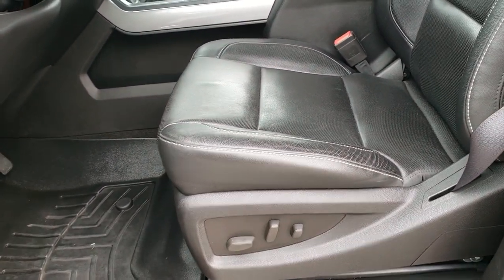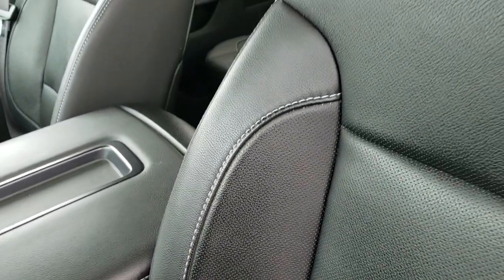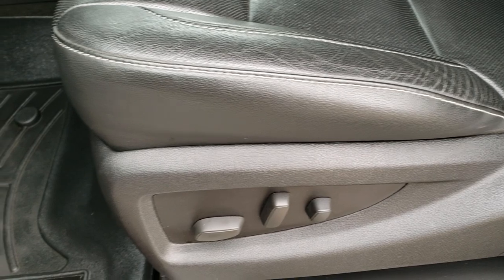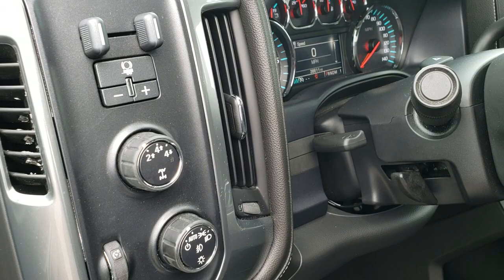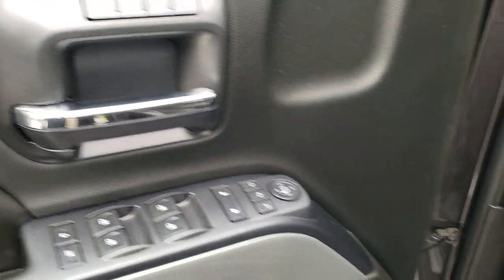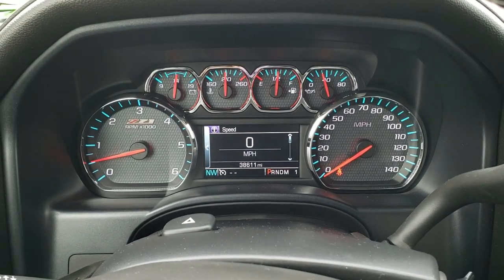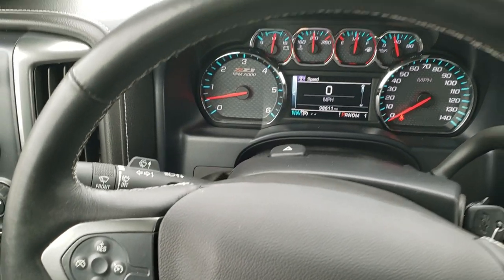Inside, the LTZ package gives you the black leather interior. Both front seats are heated and both are air conditioned — no rips or tears, leather is in excellent shape. We have WeatherTech floor mats throughout, auto headlamps, four-wheel drive, a factory brake controller, power windows, power locks, power mirrors, memory driver seat, and a tilt and telescopic steering wheel. This truck has 38,611 miles.